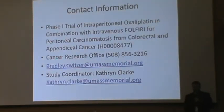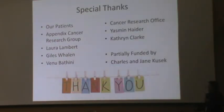If any of you are interested in the clinical trial or know somebody that might be, here's my contact information. You can contact me through the Cancer Research Office, myself, or the study coordinator Kathy Clark. The criteria are: you have to have peritoneal carcinomatosis, you have to be well enough to get the treatment, and we have to have some measurable disease in some way or another. This is the major criteria, but we can talk a little bit after this presentation.